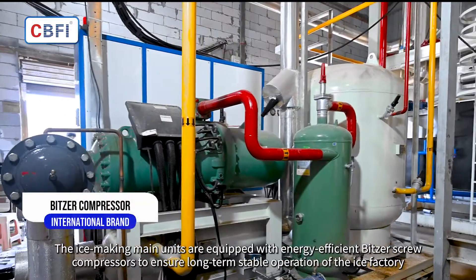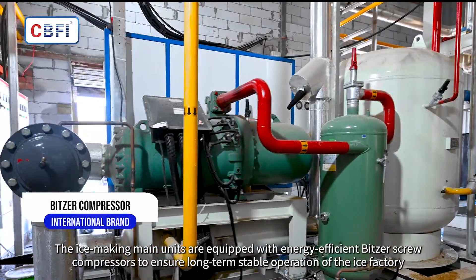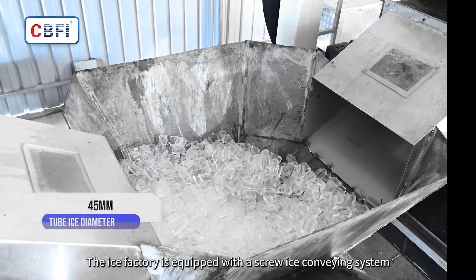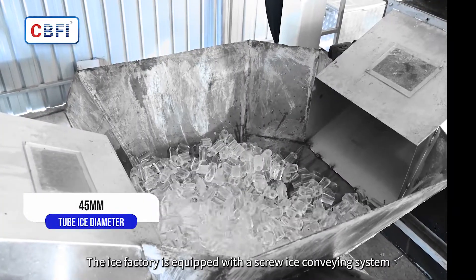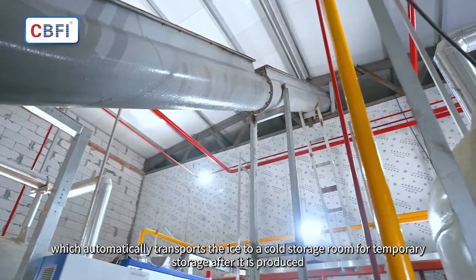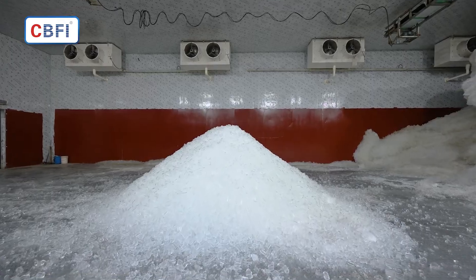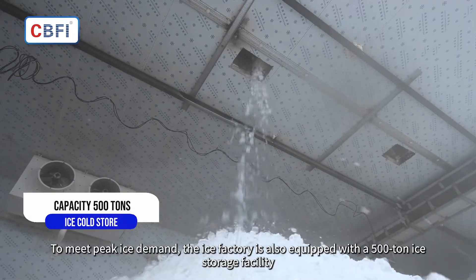The ice-making main units are equipped with energy-efficient screw compressors to ensure long-term stable operation of the ice factory. The factory is also equipped with a screw ice conveying system, which automatically transports the ice to a cold storage room for temporary storage after it is produced.